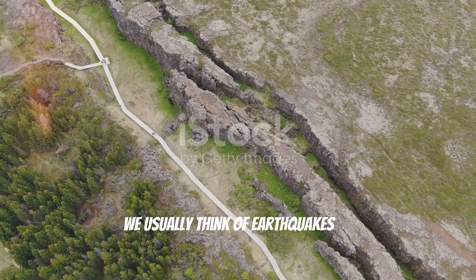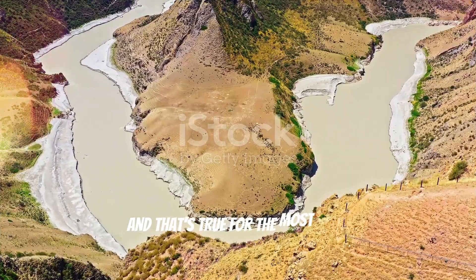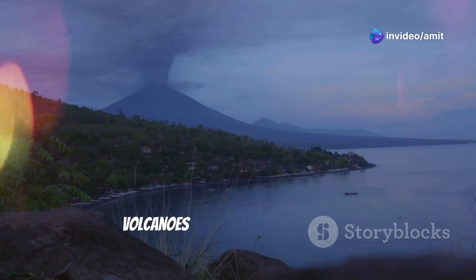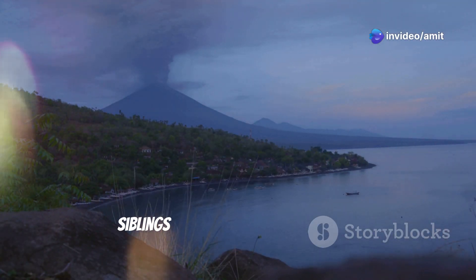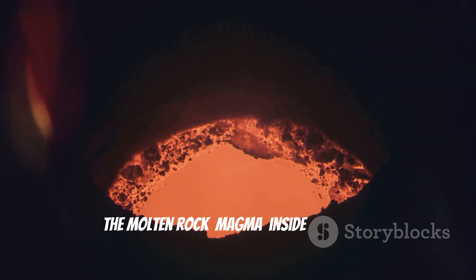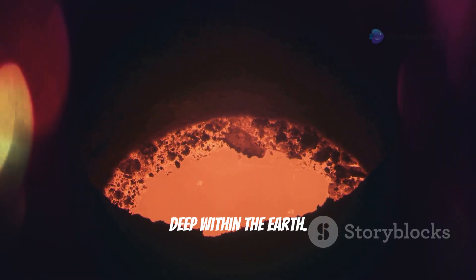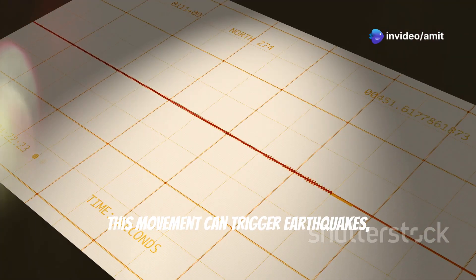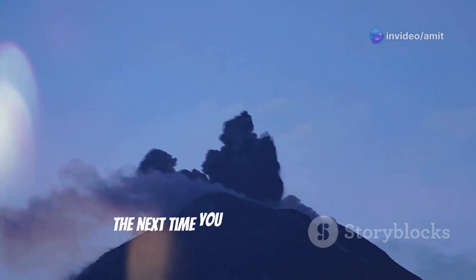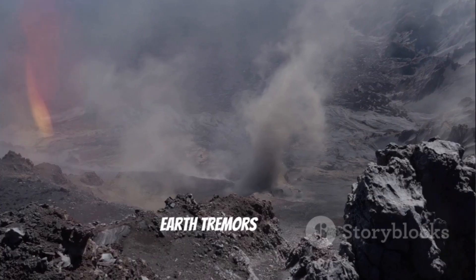While we usually think of earthquakes as being caused by moving tectonic plates, did you know that volcanoes can also cause earthquakes? Volcanoes and earthquakes are like siblings — they often appear together. The molten rock, or magma, inside a volcano can push and shove as it rises up from deep within the earth. This movement can trigger earthquakes, especially before or during a volcanic eruption. So the next time you hear about a volcano acting up, don't be surprised if there are a few earth tremors nearby.